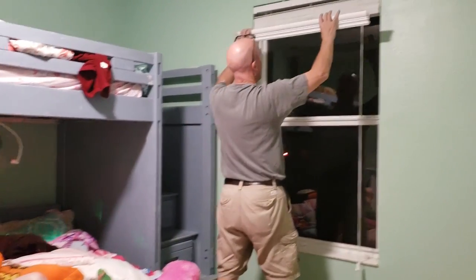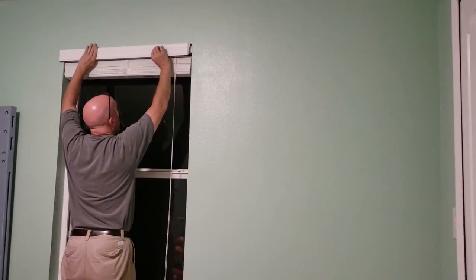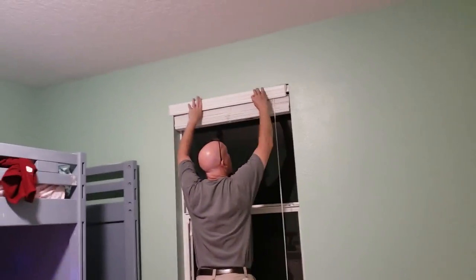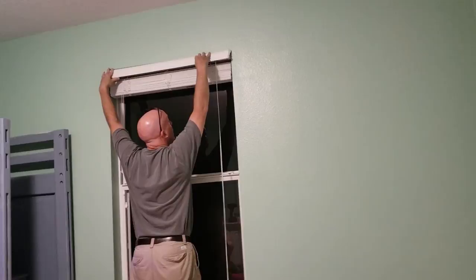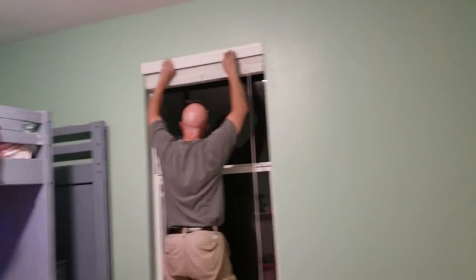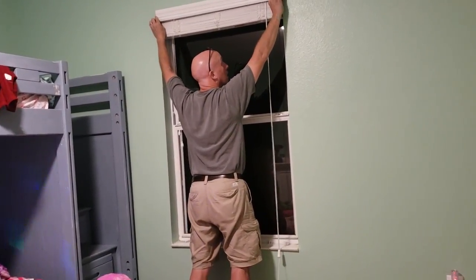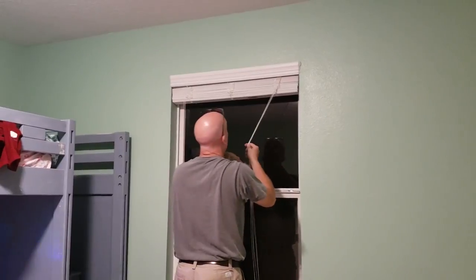Do you guys know what this is called? There's a special name for this type of cover — it's called a valence. What does that mean? Just a little cover for the top. It looks a lot better up there, too.